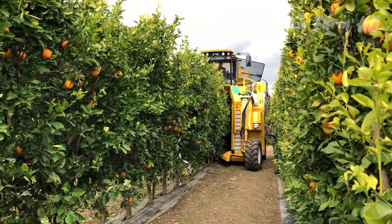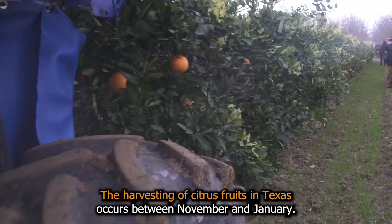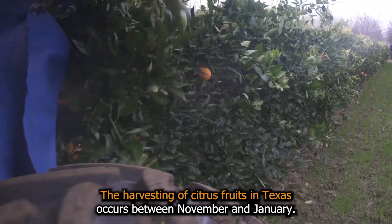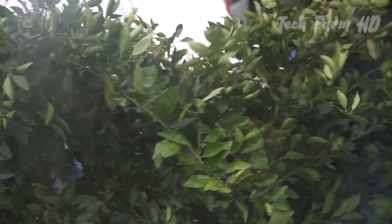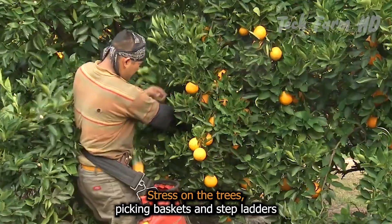Citrus Harvest. The harvesting of citrus fruits in Texas occurs between November and January. Picking is done early in the morning or late in the evening to relieve heat stress on the trees.